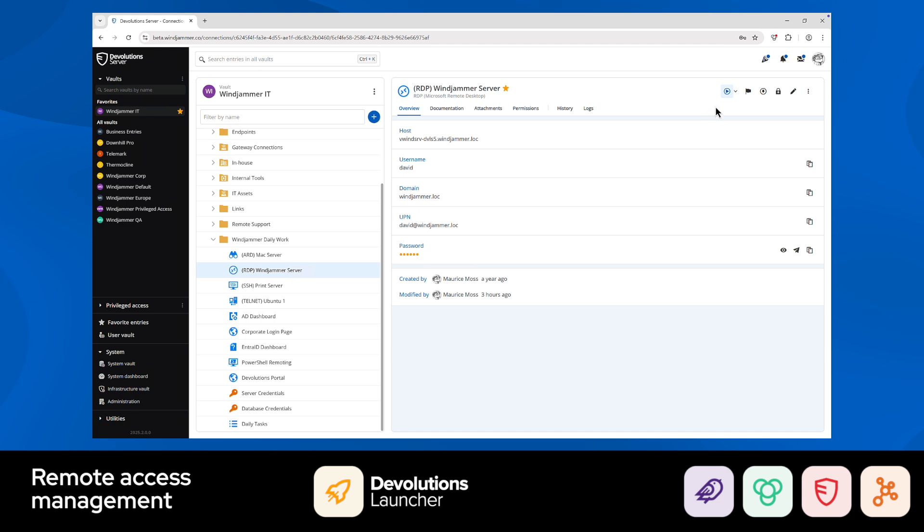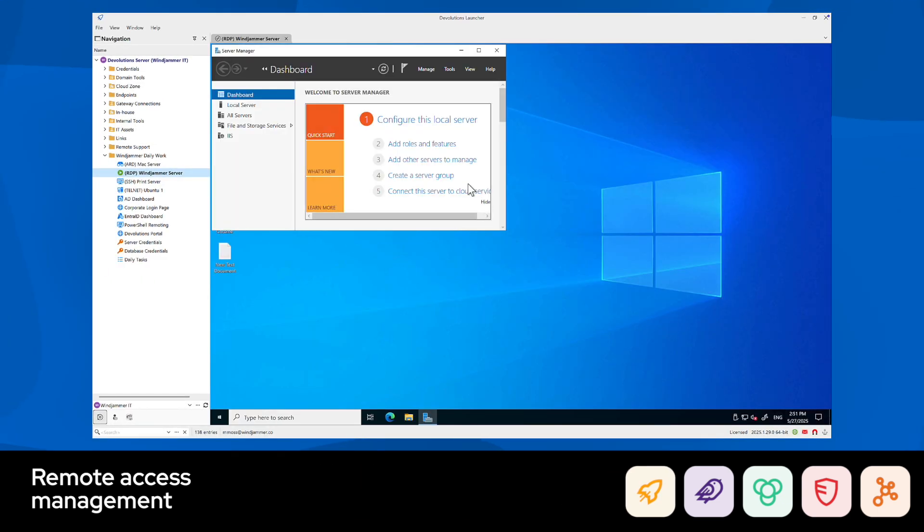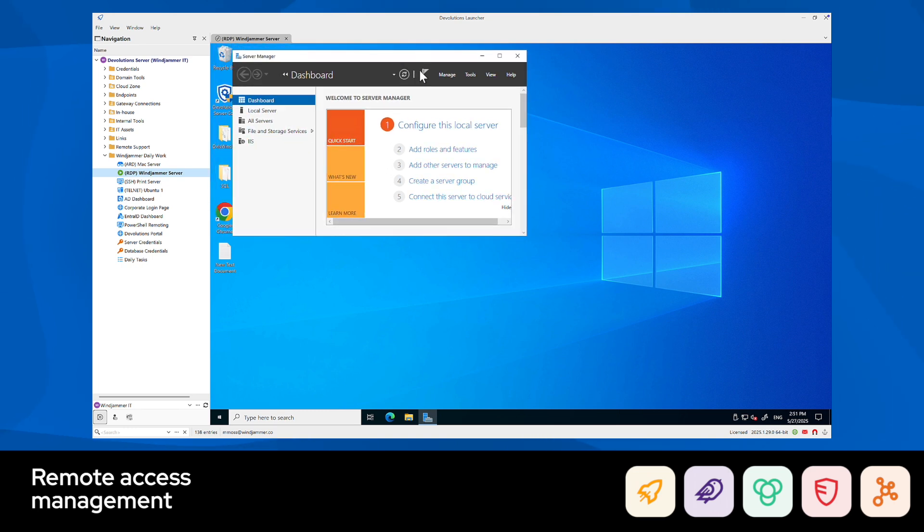We also include the Devolutions Launcher, a fast and lightweight application that easily launches your remote sessions via a dedicated external tool.